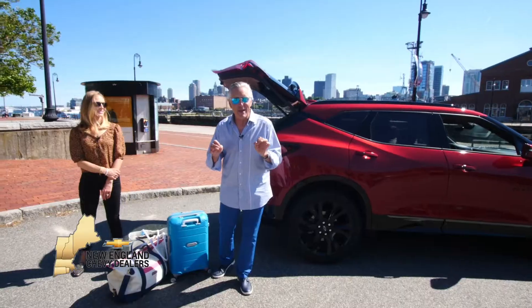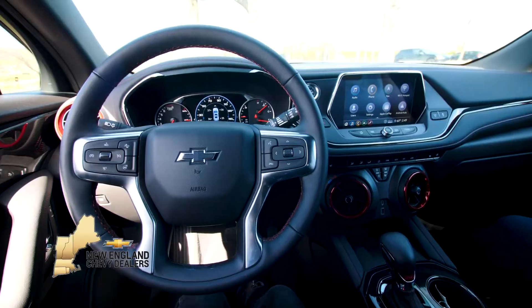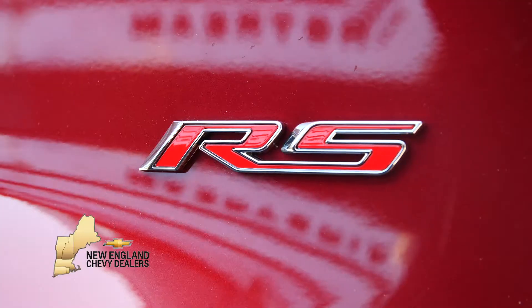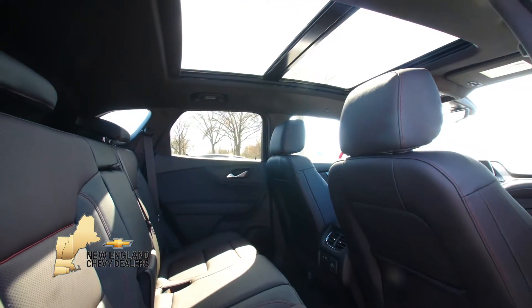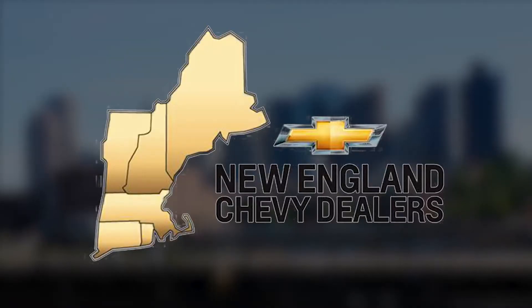Ignite your latest adventure. Set out to find new roads in the 2020 Chevy Blazer. This mid-sized SUV has plenty of style and tailors the space to your needs. Boldness to behold, the 2020 Chevy Blazer — riding in style.